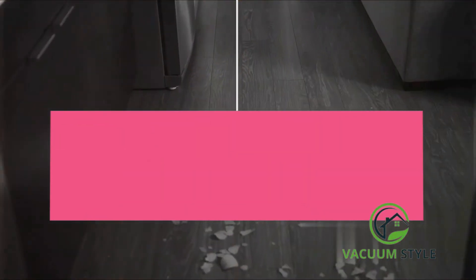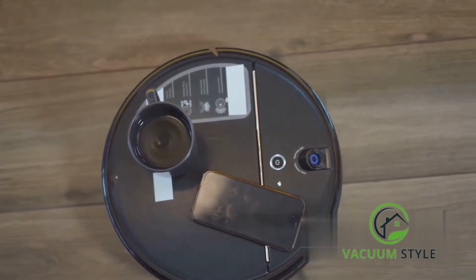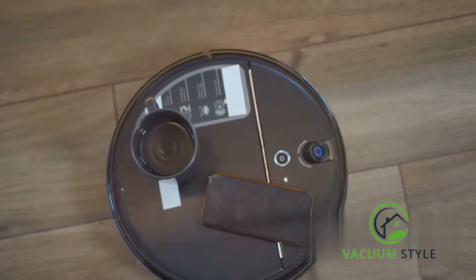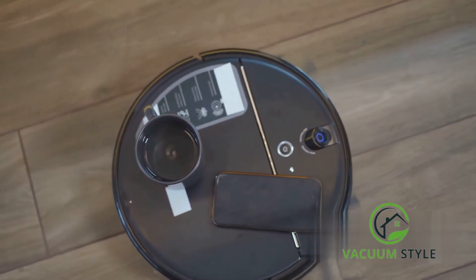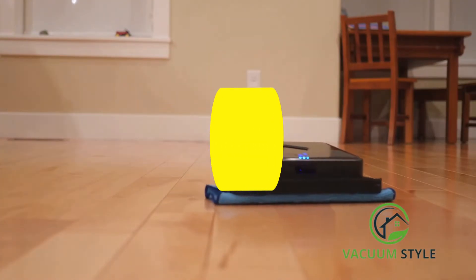Can a Roomba go over thresholds and bumps? It's a question that has intrigued many, and the answer is quite fascinating. Roomba, the autonomous robotic vacuum cleaner, is a marvel of modern technology. And yes, it can tackle thresholds and bumps quite efficiently.